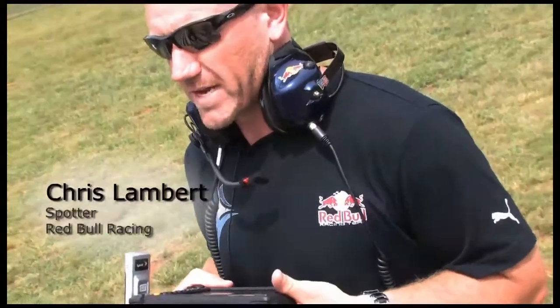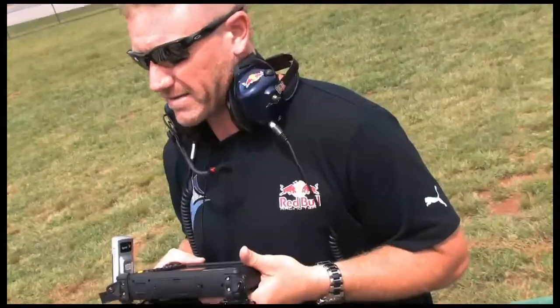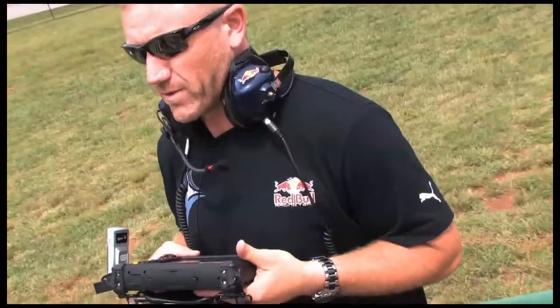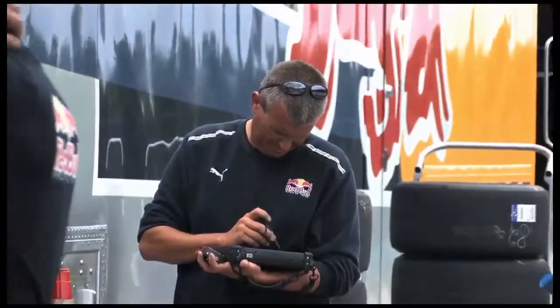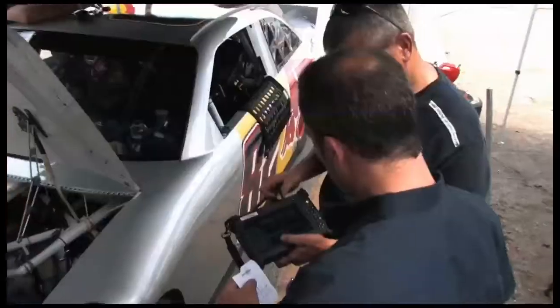Your tablet's fit to build perfectly. You wouldn't believe the amount of interest we've had from other guys on the roof just wondering what we have, how it works, what we're able to do with it — and NASCAR itself has actually looked at it with us. The dramatic move away from paper and pencil and dry race boards to automated data collection has given the Red Bull Team a competitive advantage.